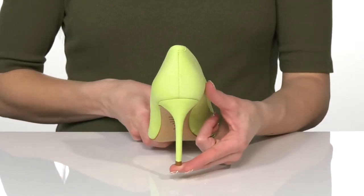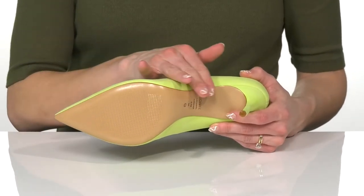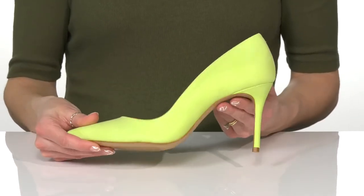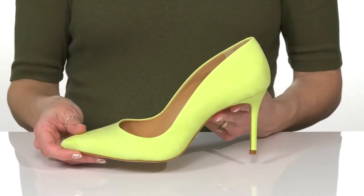The heel at the back will give you about a 3-inch boost in height, and they sit on top of a synthetic outsole. I think these will look really great with an oversized blazer and some high-waisted jeans.